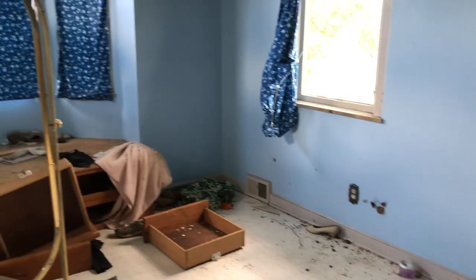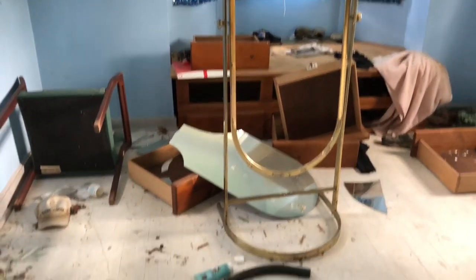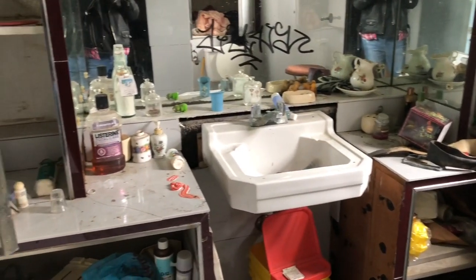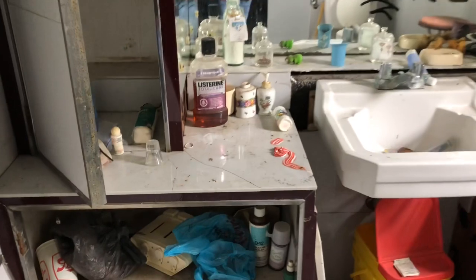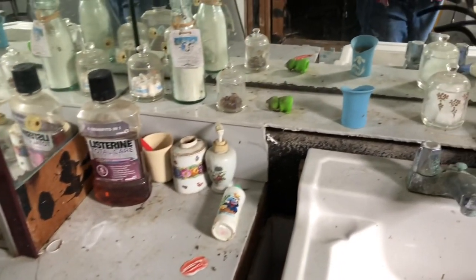Just a blue bedroom. So this is the adjoining bathroom — everything still left on the countertops. Even Listerine. That's odd.